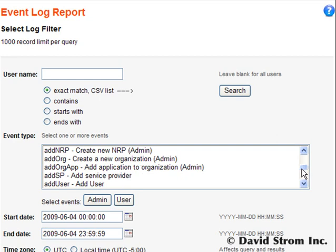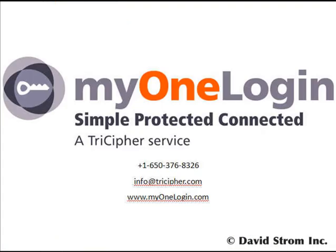Thanks for watching WebInformant.tv. This is David Strom — feel free to send me feedback via email at david@strom.com.